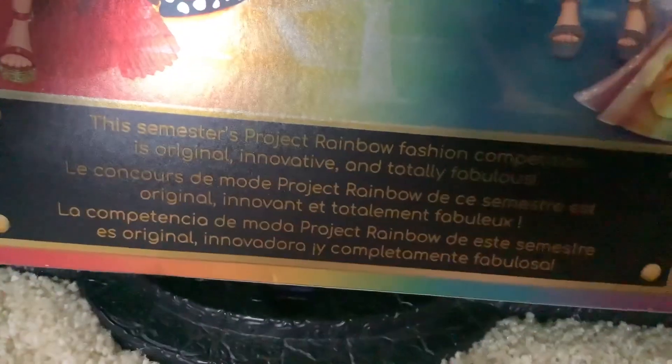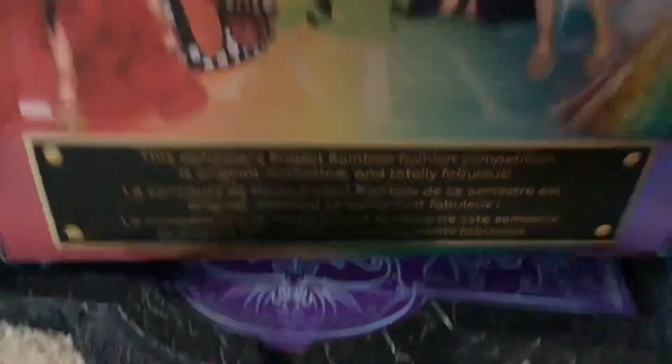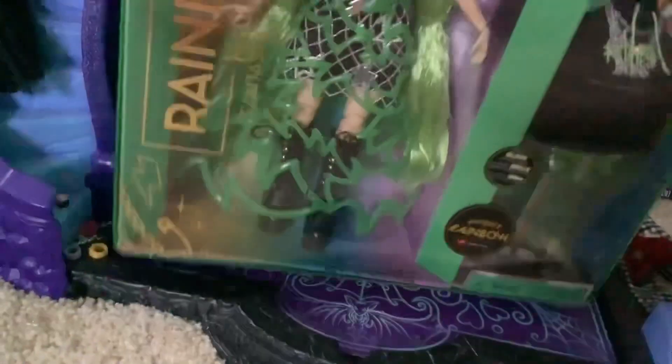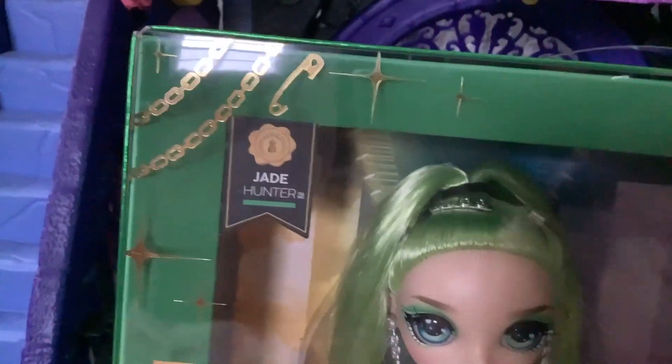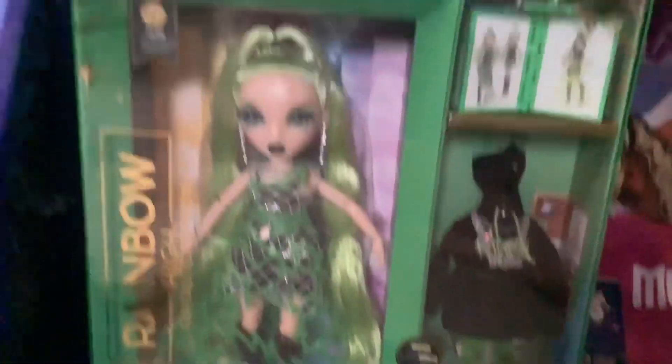This semester's Project Rainbow fashion competition is original, innovative, and totally fabulous. That's all it says. There's nothing on this side of the box. But there are a couple of little customized elements here - like there's a lightning bolt, there's a pin, and some chains. Up here there's some chains and pins as well. That's just what they chose for Jade. It's cool.